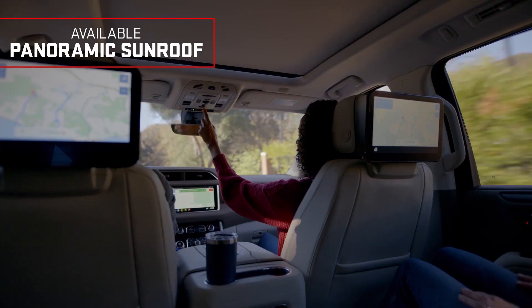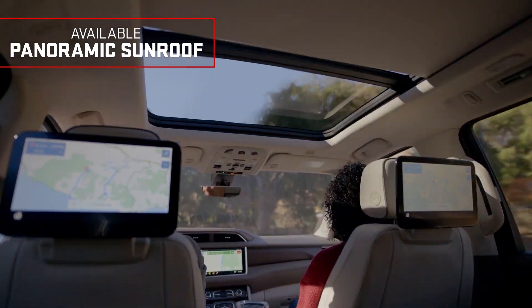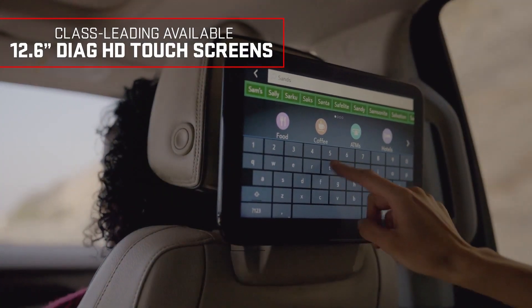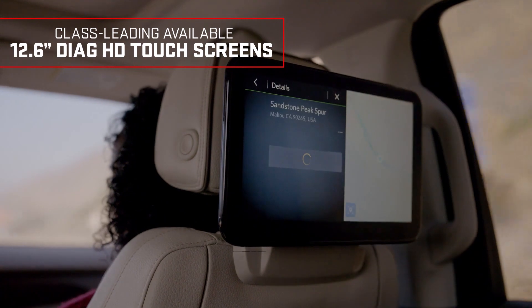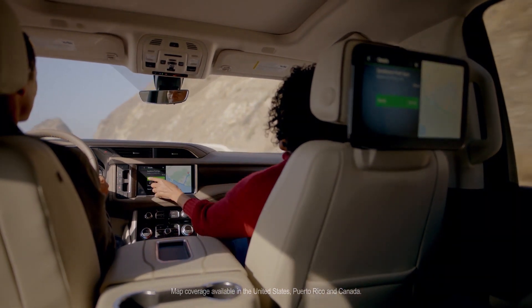As you take command in comfort and style, enjoy expansive views from the available panoramic sunroof. But that's just one of your passengers' many viewing options. The class-leading available dual 12.6-inch diagonal high-definition touchscreens are easy to use. Rear-seat passengers can even share content, such as navigation points, to the front infotainment system.